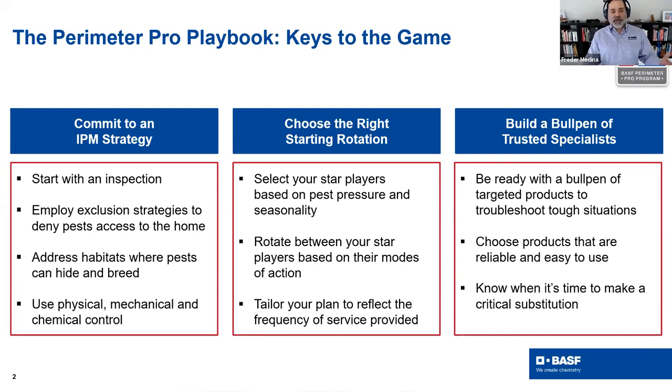Choosing the right product rotation is very important — you're going to have your star players. These are the go-to products you normally use around the perimeter of the structure, based on pest pressure and sustainability. Make sure you rotate those based on their mode of action and tailor your plan to reflect your service frequency. It's not the same doing quarterly, bi-monthly, or monthly services — you have to adjust. Make sure you know the label, where to use it, and when to use it.